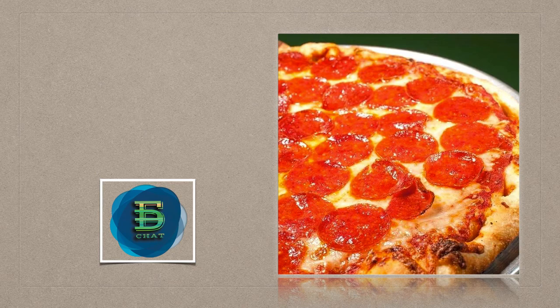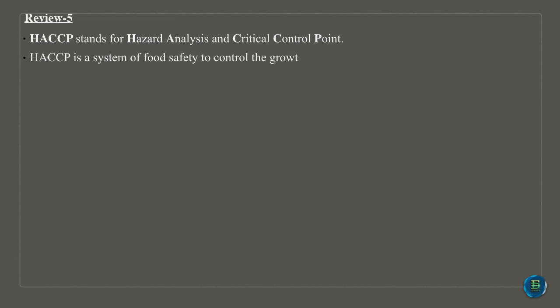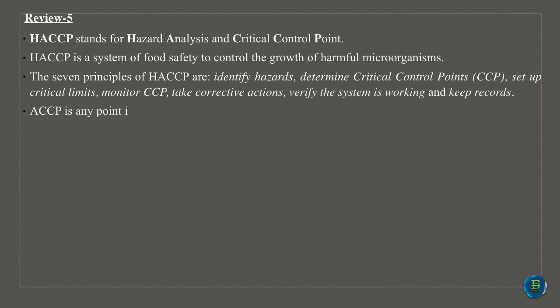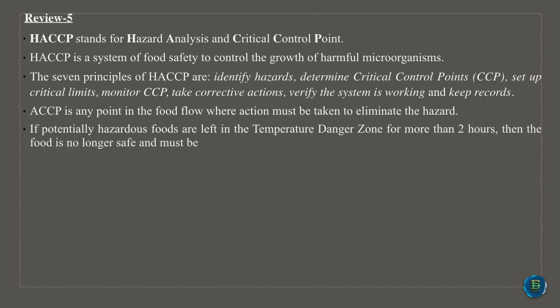The proper sequence to wash dishes by hand is wash, rinse, sanitize and air dry. HACCP stands for Hazard Analysis and Critical Control Point — a system of food safety to control the growth of harmful microorganisms. The seven principles of HACCP are: identify hazards, determine critical control points (CCP), set up critical limits, monitor CCP, take corrective actions, verify the system is working, and keep records. If potentially hazardous foods are left in the temperature danger zone for more than two hours, the food is no longer safe and must be discarded.